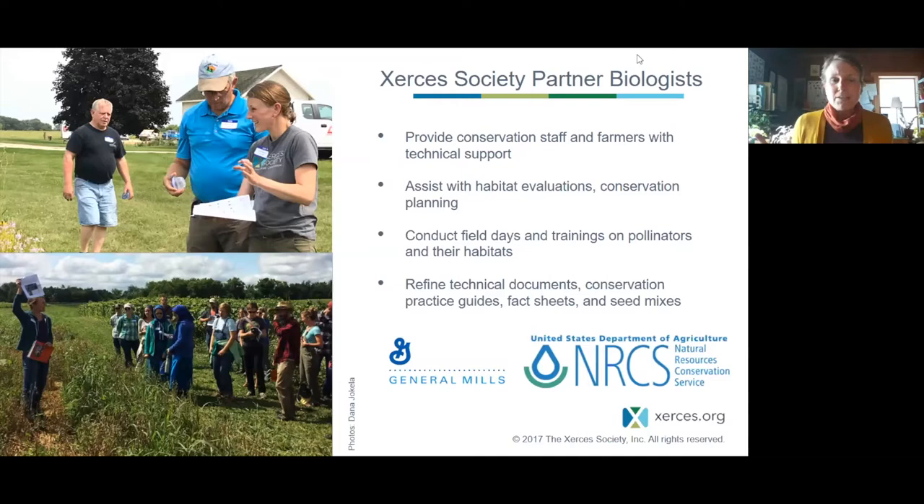I'm based in southeastern Minnesota in Cannon Falls, but I cover ground in Minnesota and Wisconsin. For those of you who may fall into one of those categories and would like support, I'm here for you. And if you're joining us from elsewhere in the upper Midwest, I have counterpart biologists I could connect you with.